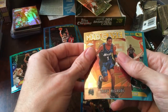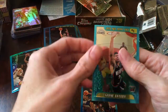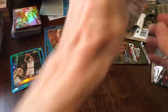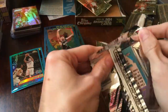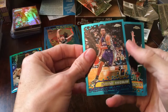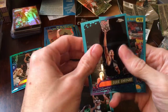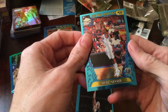Another Mad Game Tracy McGrady non-refractor — that's probably a few bucks — and Shane Battier rookie card. Doug Christie and Gerald Sasser.